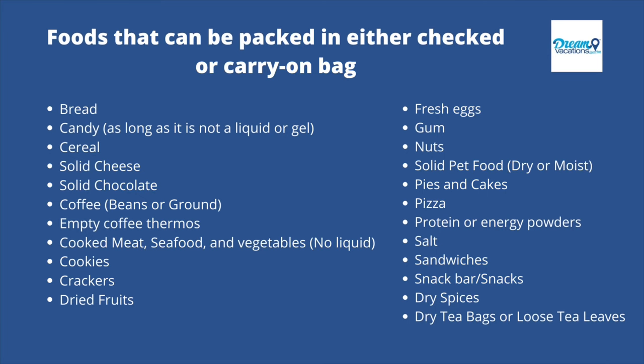Here's a list of foods that can be packed in either your checked or carry-on bag with no restrictions: bread, candy (as long as it's not liquid or gel), gummy candy like gummy bears, cereal, solid cheese, solid chocolate, coffee (beans or ground), cooked meat, seafood and vegetables (no liquid), cookies, crackers, dried fruits, fresh eggs, gum, nuts, solid pet food, pies and cakes, pizza, protein or energy powders, salt, sandwiches, snack bars, dry spices, dry tea bags, and loose tea leaves.